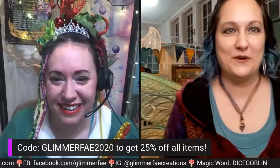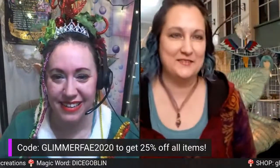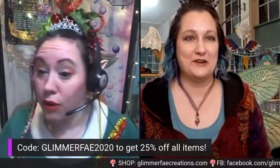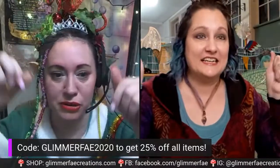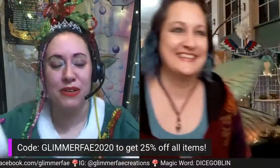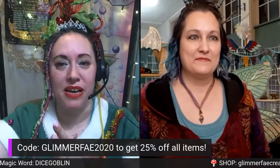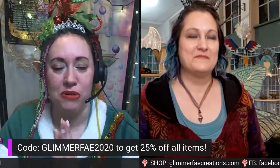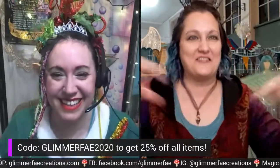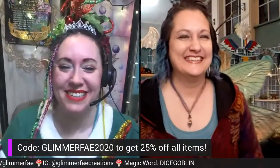I'll be moving on New Year's Day to a new studio space, but it will be fun and exciting! Oh — the magic word! I forgot to say — dice goblin is this week's magic word. That means if you use the magic word 'dice goblin' at checkout when you order from GlimmerFay, you'll get a small bonus gift with your purchase. I totally forgot to say that. Happy holidays — good to see you!